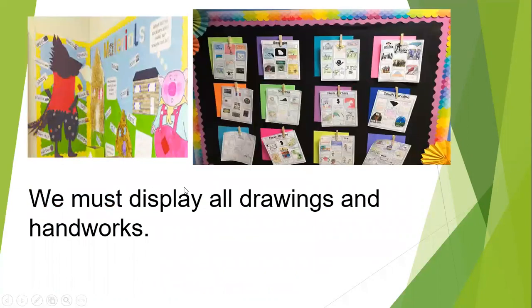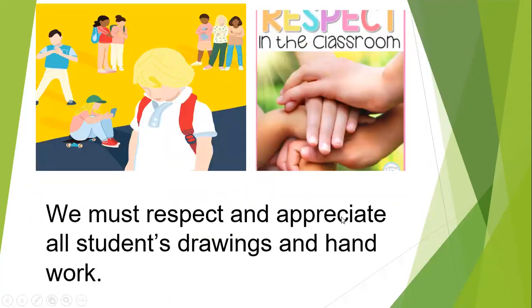We should display all drawings and handwork. We must respect and appreciate all students' drawings and handwork.